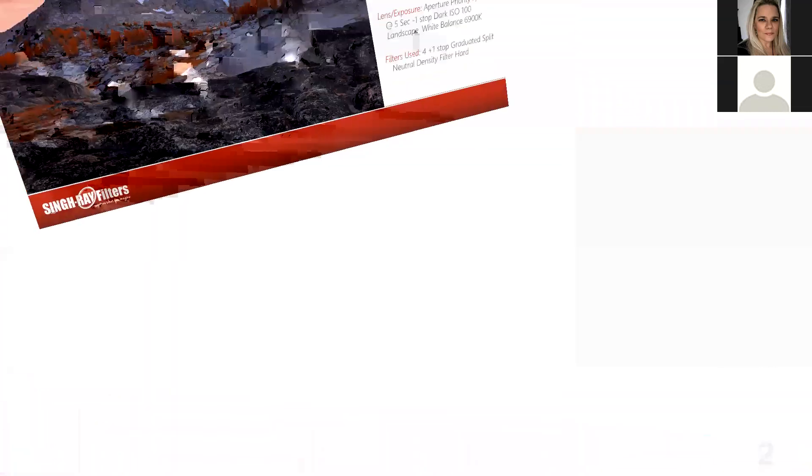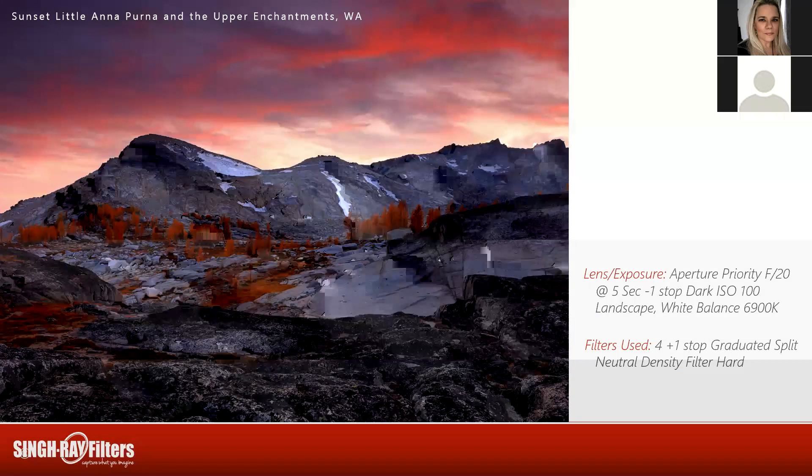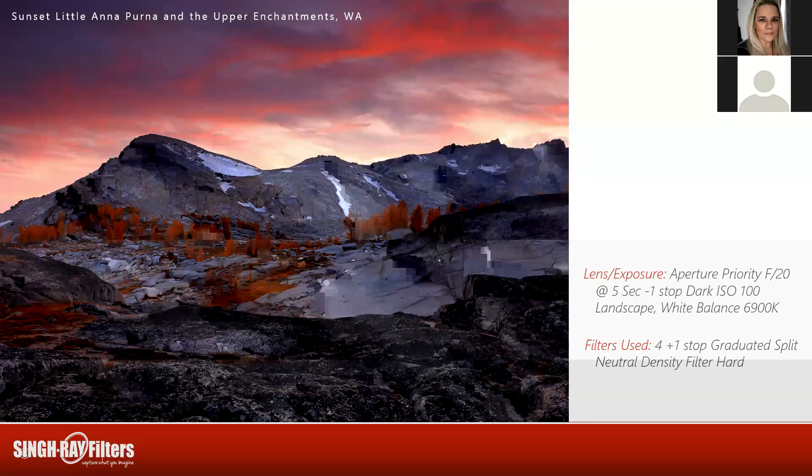And right behind us was a view towards the upper Enchantments — that little nub on the left is called Little Annapurna. It's much bigger than a nub if you try to climb it, but if you're ever in the Enchantments you should take a side trip up to the top of Little Annapurna for a mind-boggling view. Aperture priority, f/20, five-second exposure, one stop dark. Even though I had taken some filters off looking one direction, switching back to shooting into the sun I had to put those filters back on because of the increased contrast. Four-and-one-stop offset so I can blend the filter out of the photo — I call that 'finessing the filters,' it just takes a little practice.